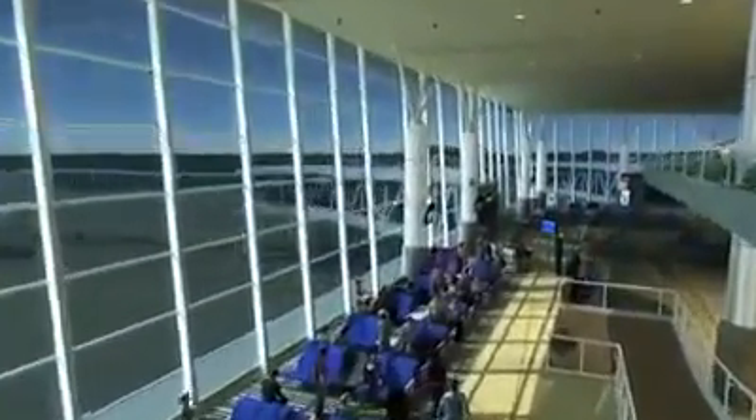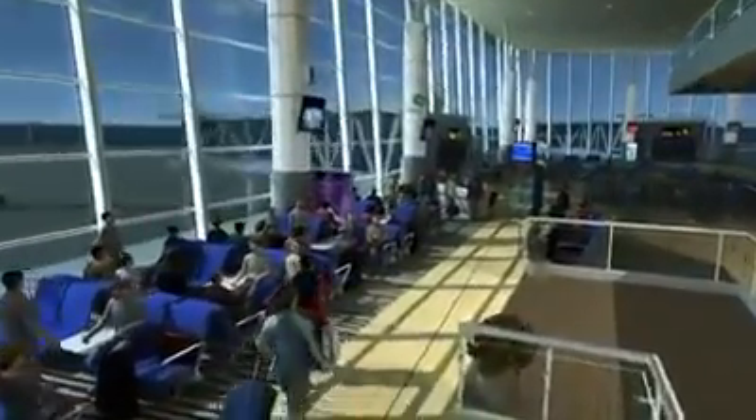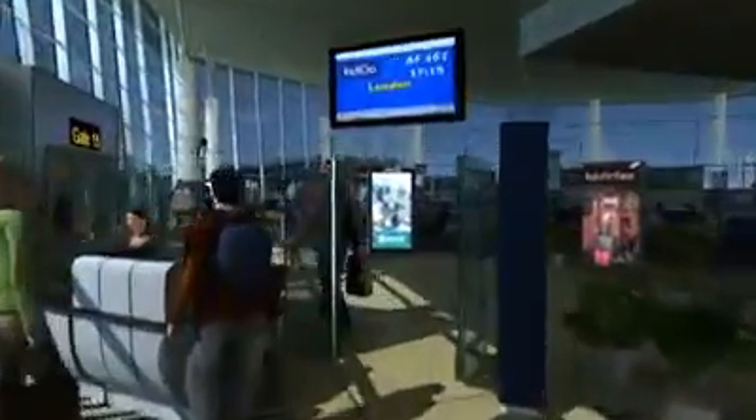The passenger descends one level and arrives at the grand double-height holding areas and the privilege lounges, awaiting the final call for boarding.